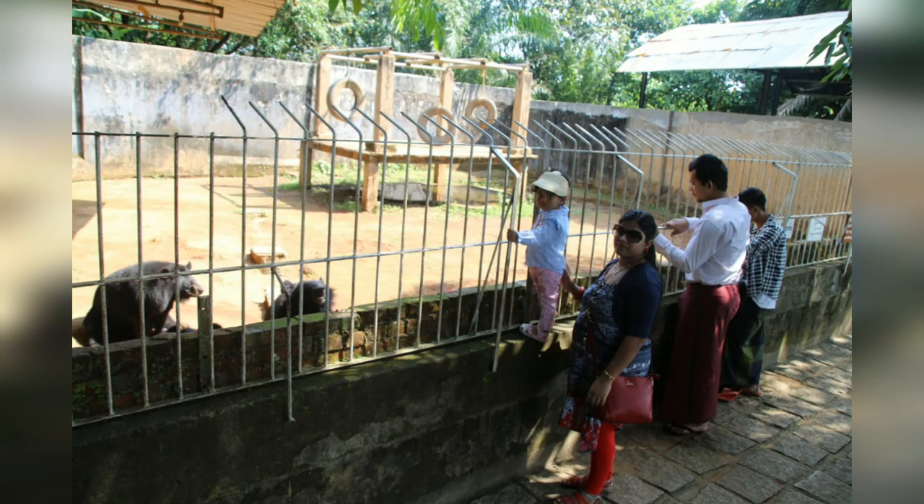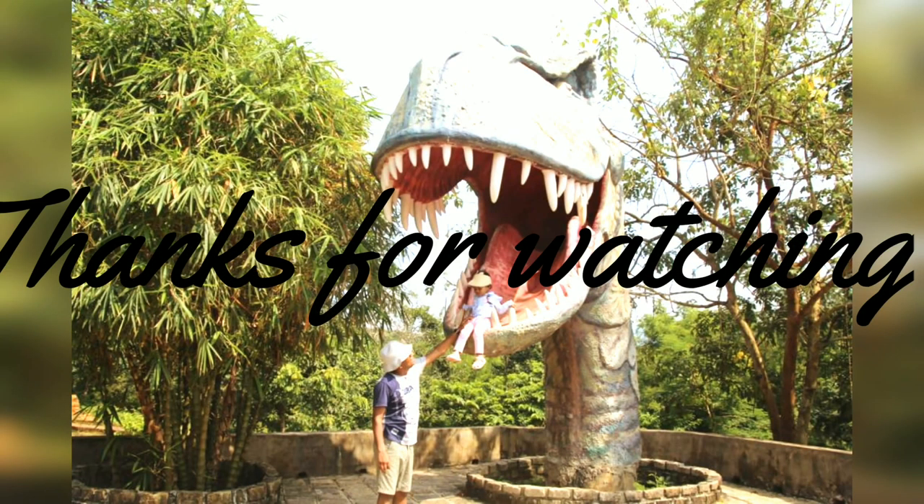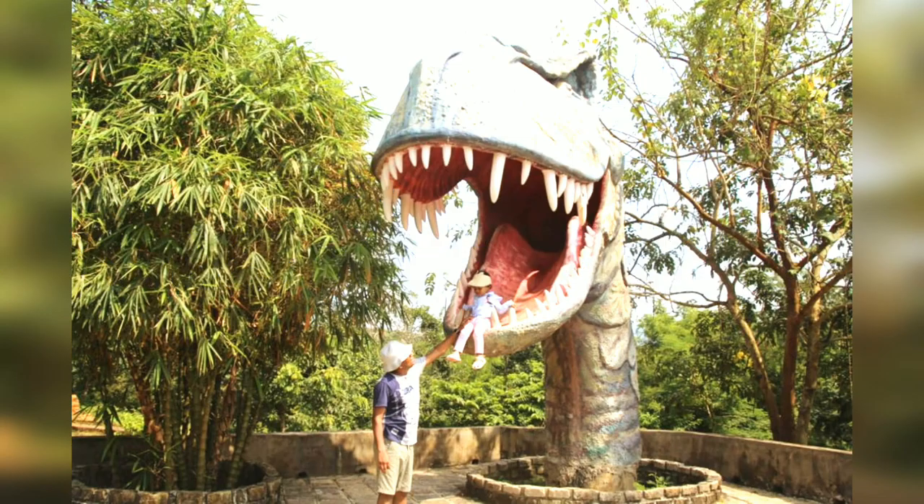So guys, we enjoyed this trip. I hope you liked the Golden Rock Pagoda. If you liked this video, please like, comment, share and subscribe. Thanks for watching.